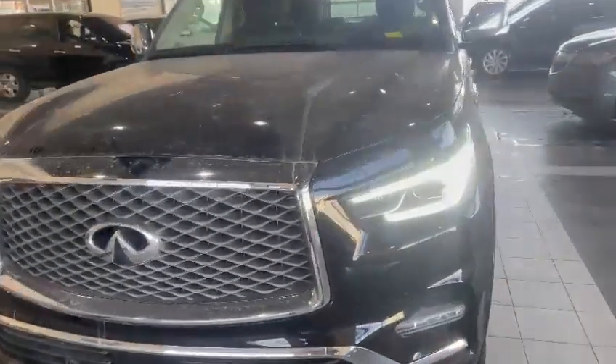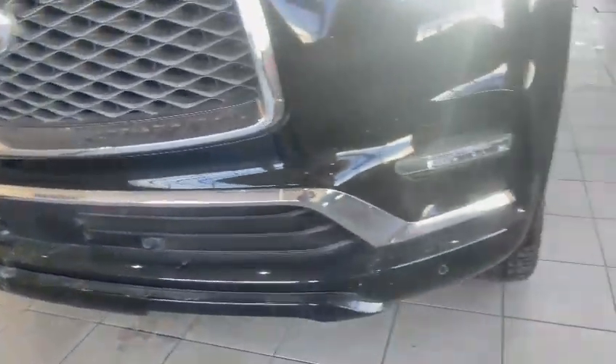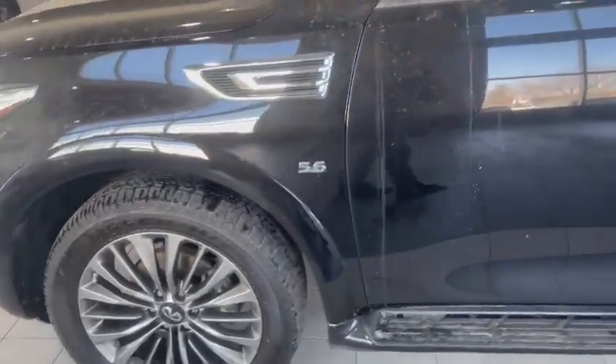Starting with the front, this one comes with those really sharp looking daytime running lights, also the forward-facing camera, nice parking sensors along the front bumper, LED fog lights, and it's currently sitting on 22-inch alloys with nice white all-season tires — lots of tread left on them as you can see.